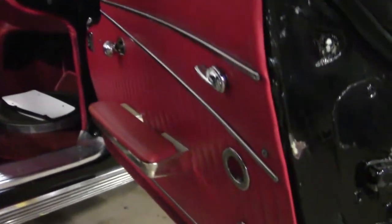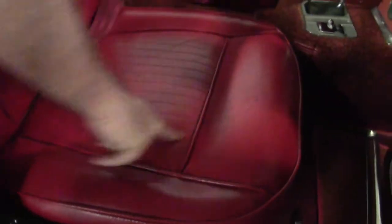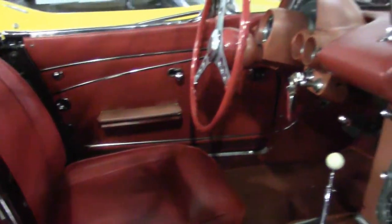Interior-wise, the carpet is correct — a little bit older. The red seats are again a little bit older, with a little staining here and there, but in generally very good shape. A little two-tone on our dash.